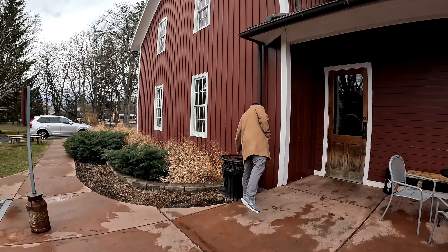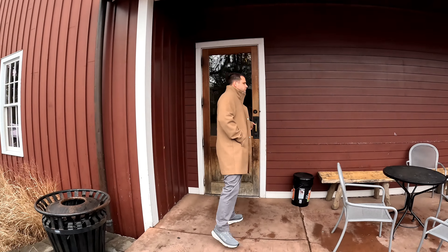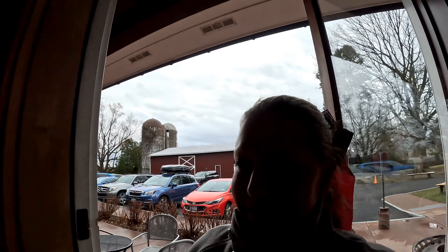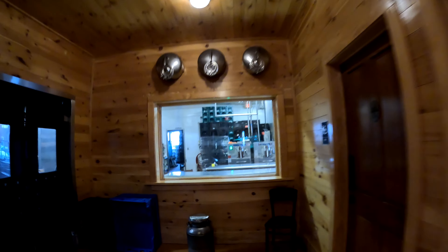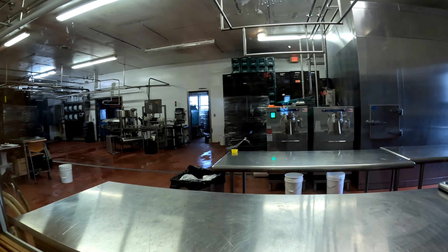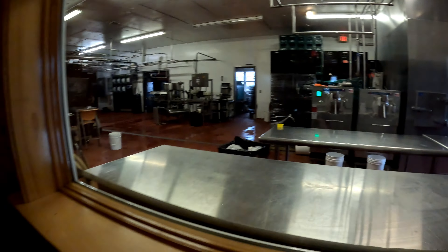We're stopping at Pittsford Dairy to get some goodies. This is also one of our all-time favorites from when we used to live in New York. They used to have a little thing where you could watch them make the dairy — look at that, it's so cute. You could watch them make the ice cream and bottle the milk. It's very neat.